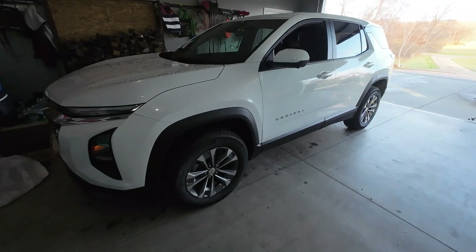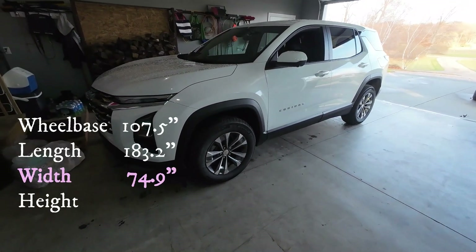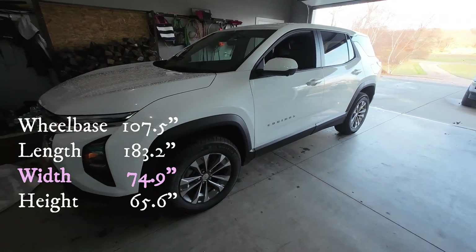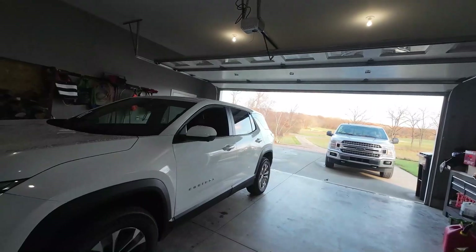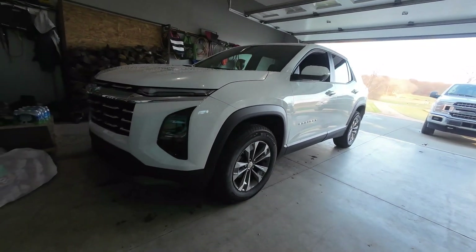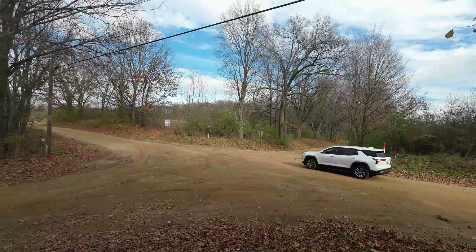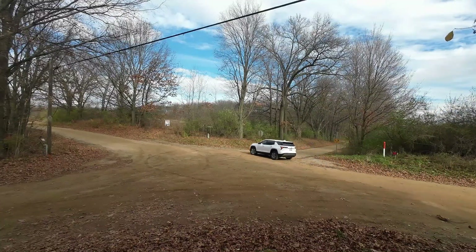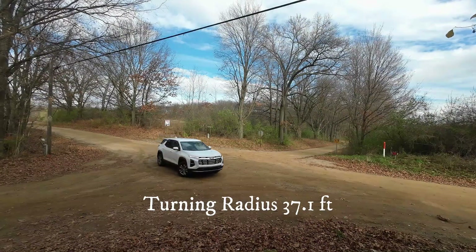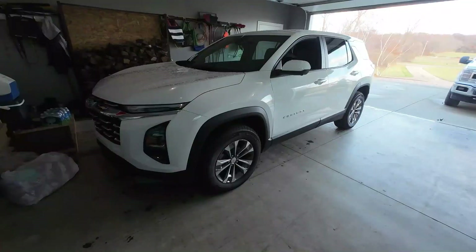The 2025 Chevy Equinox is all new. It is similar in size to the previous model as far as wheelbase, length, and height, but it is a little over two inches wider. In my opinion, this gives it a better-looking rugged design, and I can assume that would help with handling as well with the wider track.